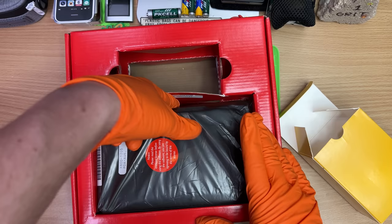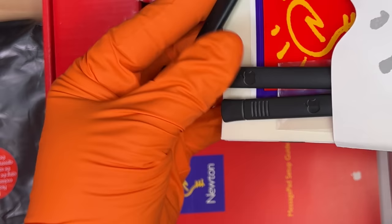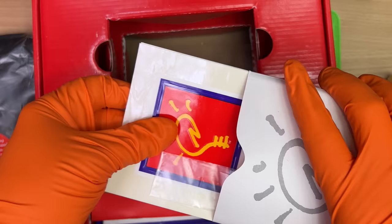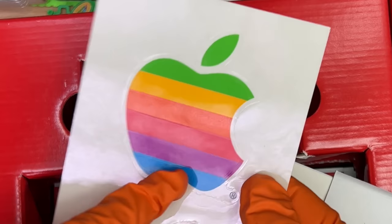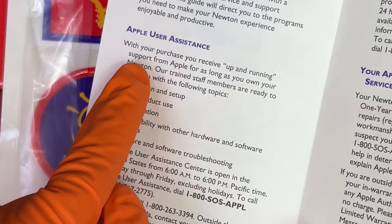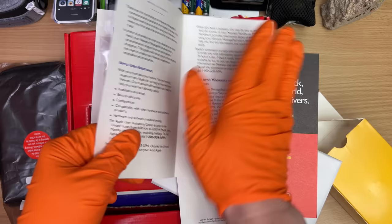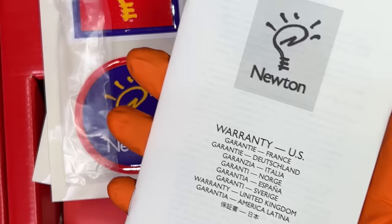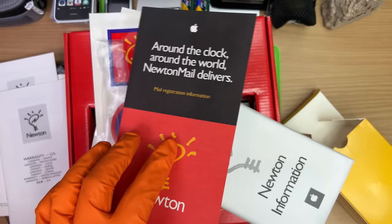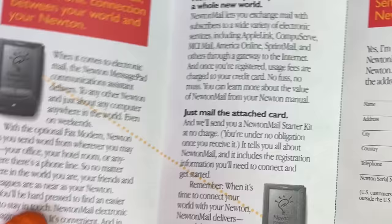Look at that — Australian flavored, that makes sense to me. Whoever had this really looked after it or never used it. Oh wow, so many styluses — styli — and these are made of metal. They didn't even use the Newton stickers! I'd put them on the back of my car. The box also says: 'With your purchase you receive up-and-running support for as long as you own your Newton.' Software license, warranty — and around the clock, around the world, Newton Mail delivers.